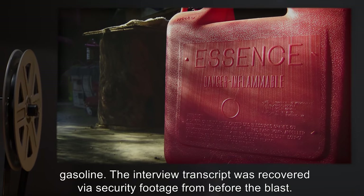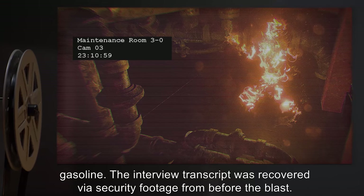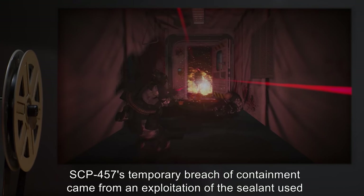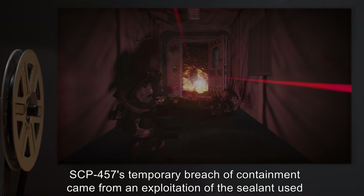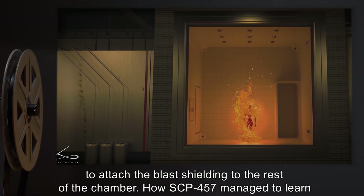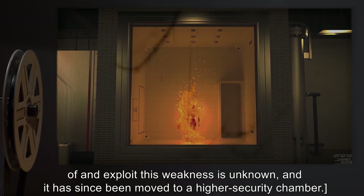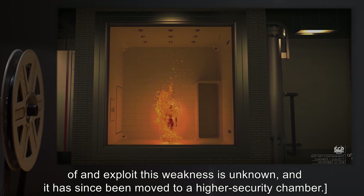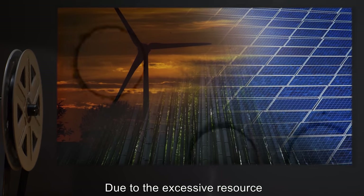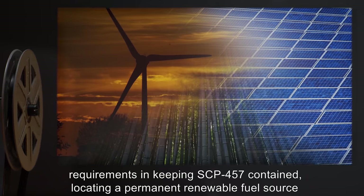The interview transcript was recovered via security footage from before the blast. SCP-457's temporary breach of containment came from an exploitation of the sealant used to attach the blast shielding to the rest of the chamber. How SCP-457 managed to learn of and exploit this weakness is unknown, and it has since been moved to a higher security chamber.